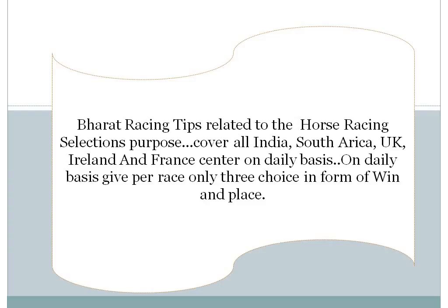Welcome to Bharat Racing Tips. Bharat Racing Tips covers India, South Africa, UK, Ireland, and France Racing Centre on a daily basis. Today we are talking about the South Africa Racing Centre Gravel. There are 9 race cards, and in those 9 race cards, almost 2 good bets plus 1 confirmed bet are available. So we can start the race-by-race preview.